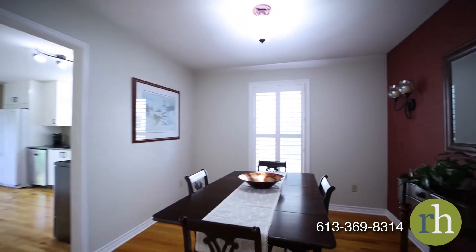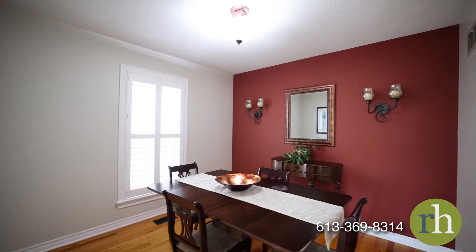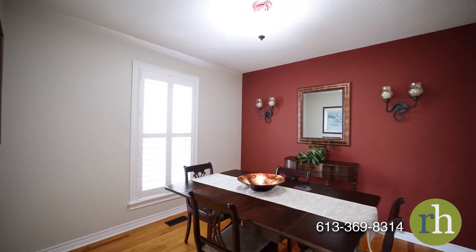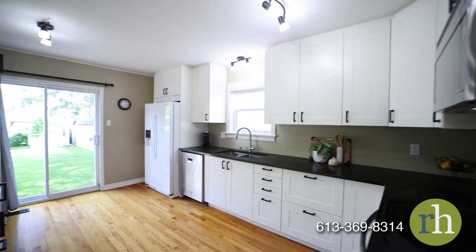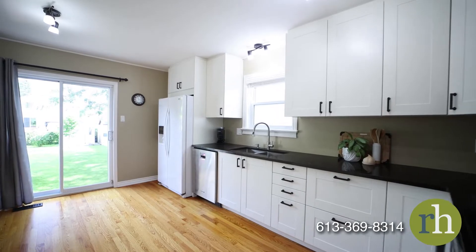The formal dining room provides room to seat eight. Custom California shutters create privacy and add a clean modern aesthetic to the space. This room enjoys pass-through access to the kitchen which was updated in 2021.